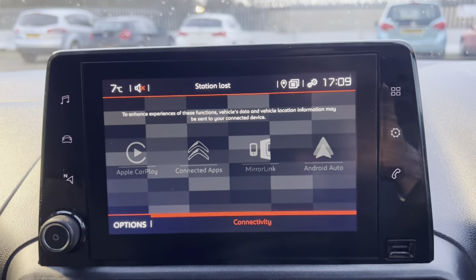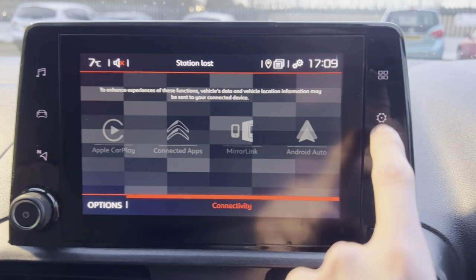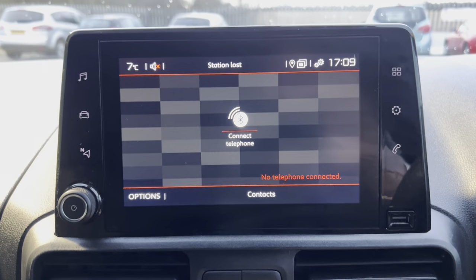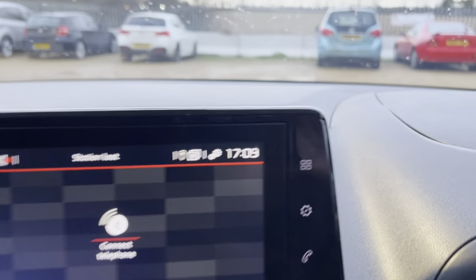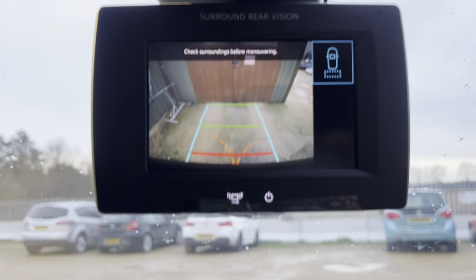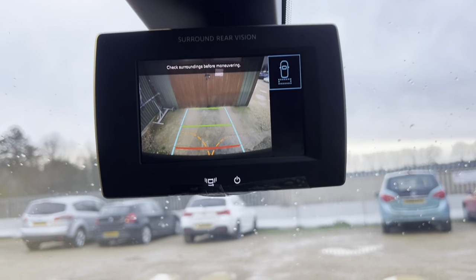The sat-nav is fully working and you can connect your Apple CarPlay or Android. You can set up different profiles for different drivers, and there's hands-free here as well — very easy to connect your phone. It's also got a USB port and a 12-volt socket. The van has got the reverse camera — nice and clear — and you can also see the parking sensors displayed on screen as well.